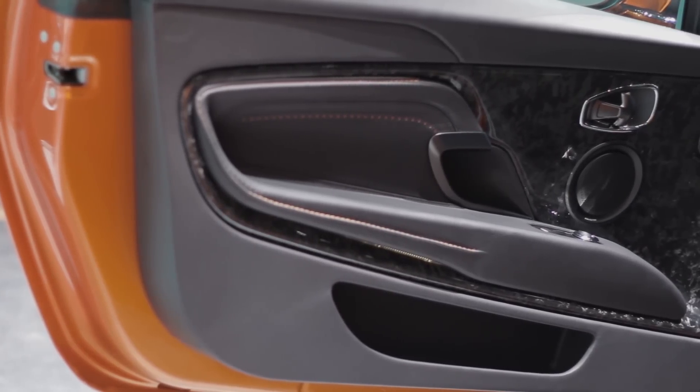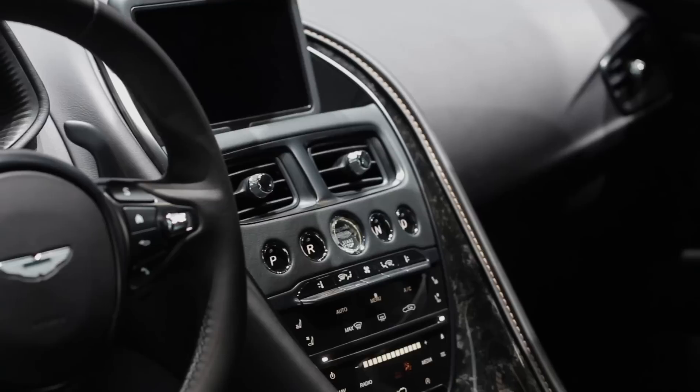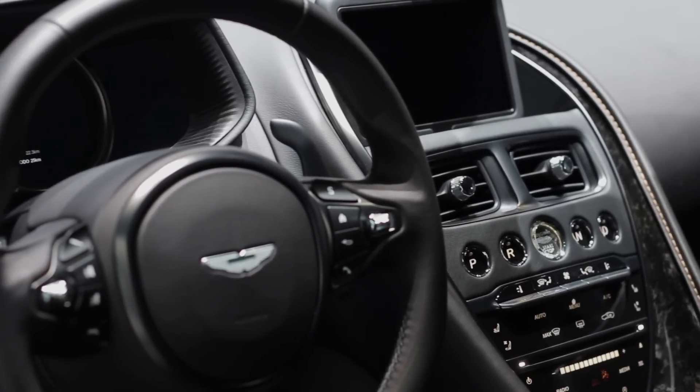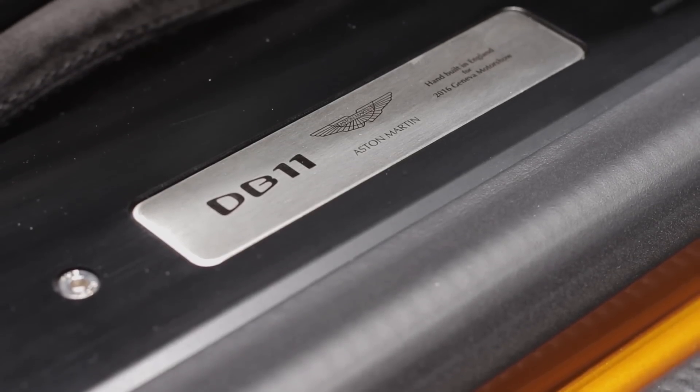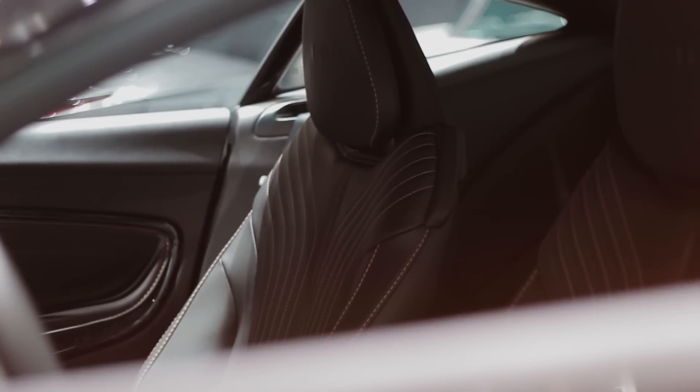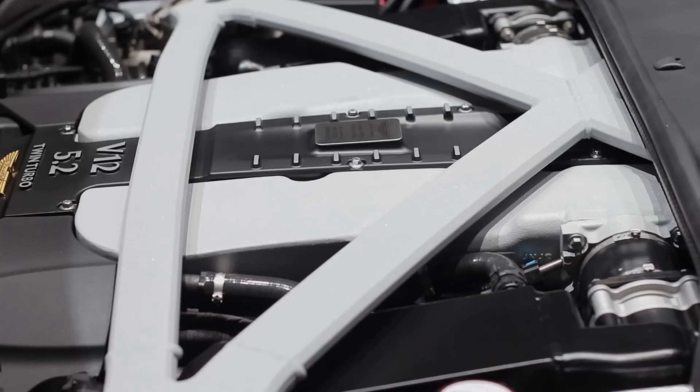There are chopped carbon inserts and a new infotainment system that's been co-developed with Mercedes — this is a good thing because it means you won't want to bludgeon it to death with a meat hook, as you might in other Astons. The seats are comfortable but could do with better bolsters.